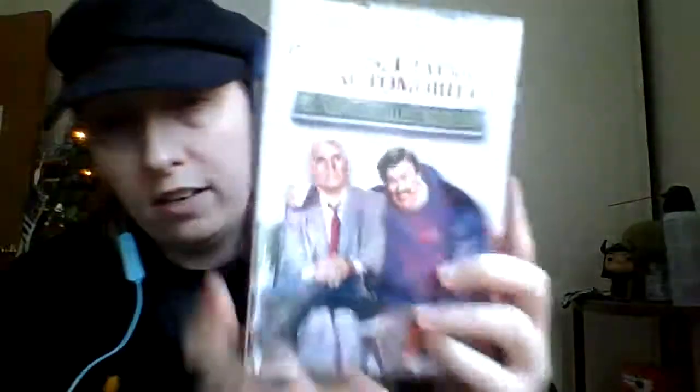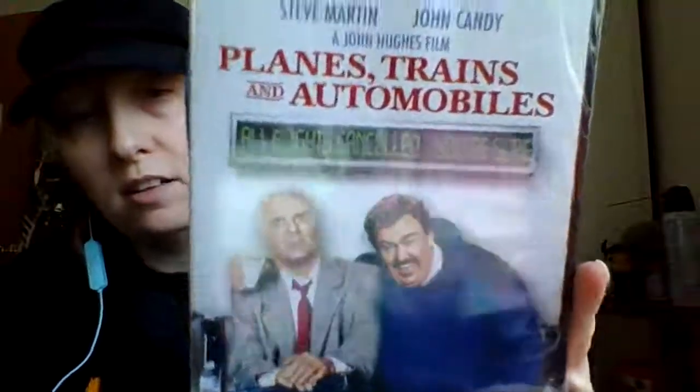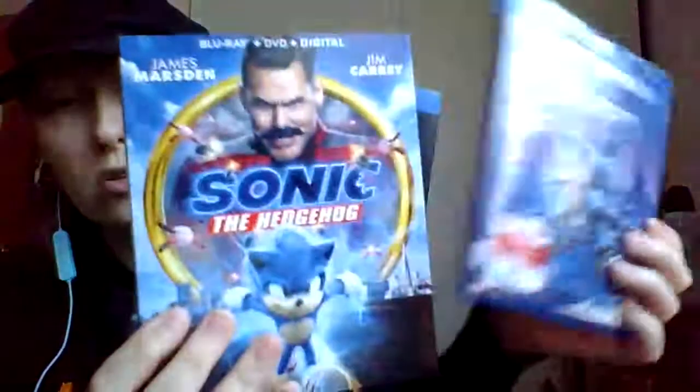And I did decorate for Christmas, as you can see. These were like our Black Friday pickups. I got Planes, Trains, and Automobiles. These were all from Target, by the way. Onward, Sonic, and Detective Pikachu.